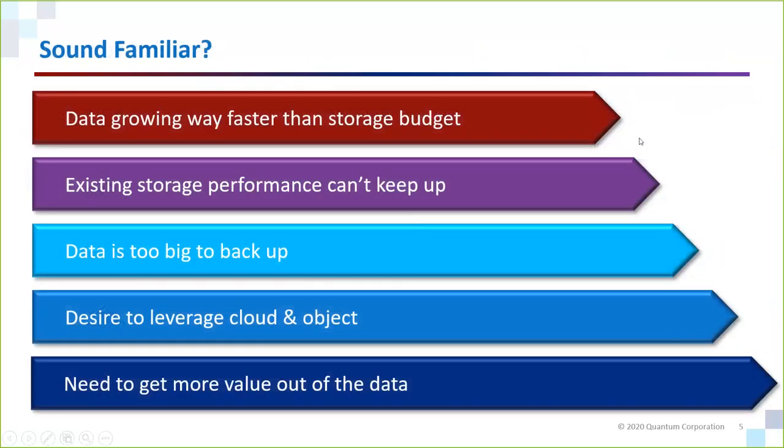If you have heard yourself uttering phrases like these, or any of these sound familiar, or you've heard your management saying things like this — these are things we hear from our customers every day. These are all a sign that you have a problem with unstructured data that you may need to deal with differently. Data growing way faster than your storage budget — that's pretty common. When your data doubles, does your storage budget double? Probably not.